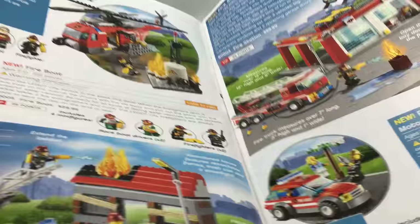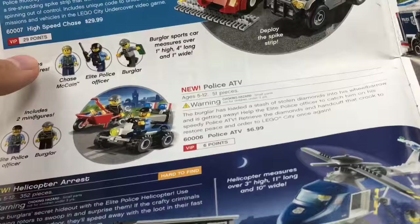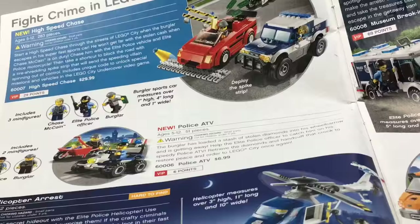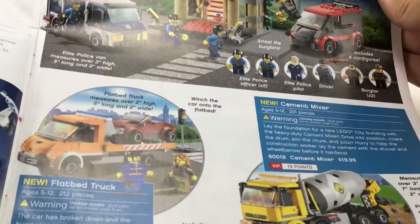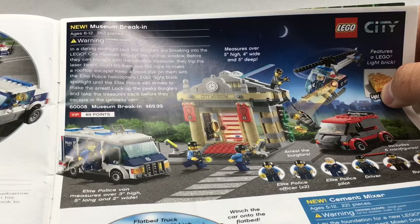High Speed Chase was supposed to tie in with the Wii U LEGO City game. Police ATV — I got this set along with that fire set from the last page at the LEGO store in November 2012. Helicopter Arrest, I think, was overpriced, but it's so cool to get an apartment build — never got it. Flatbread truck and cement mixer — meh. And the museum — overpriced at 70 bucks. This is when they started pricing City so darn high. I like the museum build though, and I wish I would have got it.